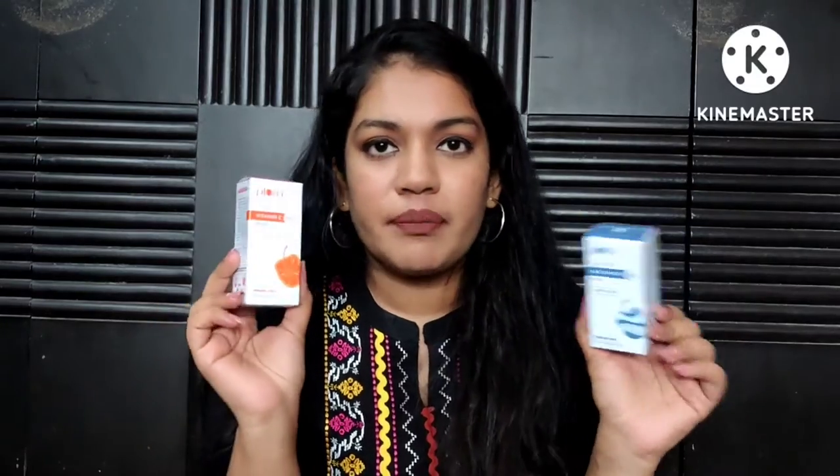Now let's talk about some serums from Plum. Two of them are repurchases — the Mandarin and Vitamin C Serum and the Rice Water and Niacinamide Serum, both of which I've shown in my empties. I've used up my bottles and it's time for more. I got these as a combo duo deal at around 40-50% off.